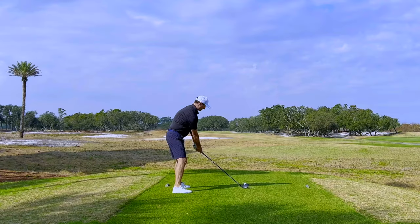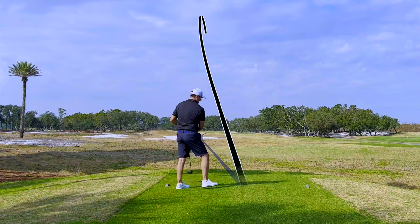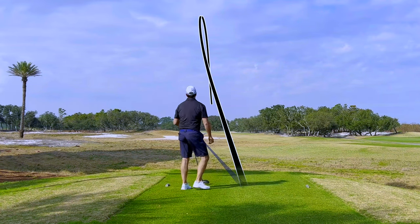I played the tips, and at over 7,100 yards with a slight breeze, I was sure to be tested. Let's get out there and see what I can create on this wonderful canvas of a course.